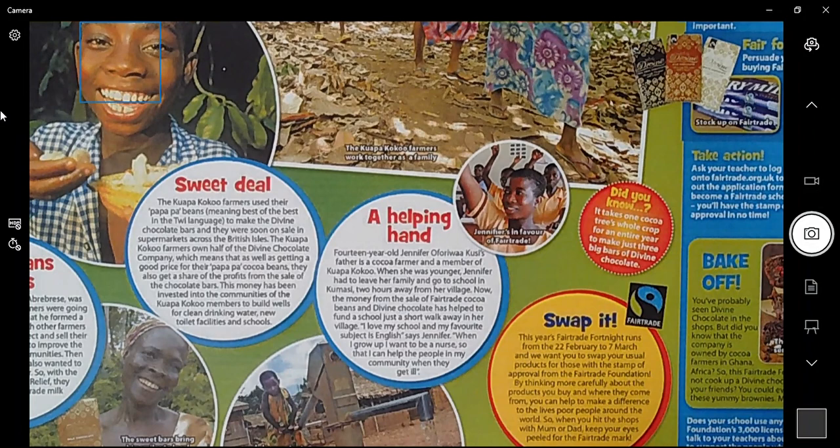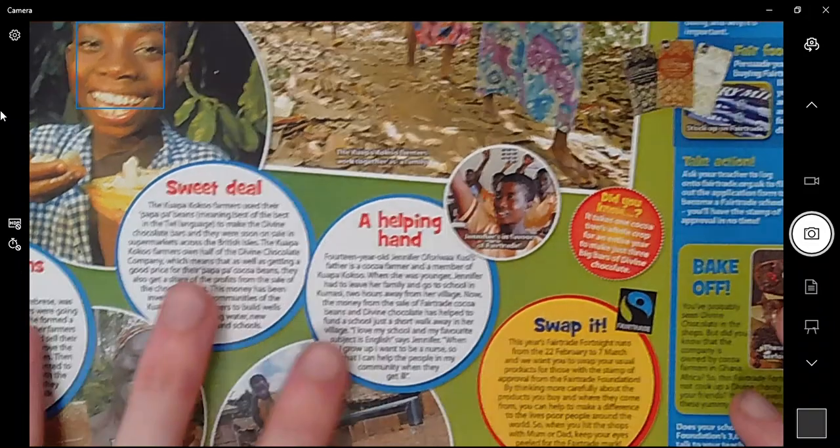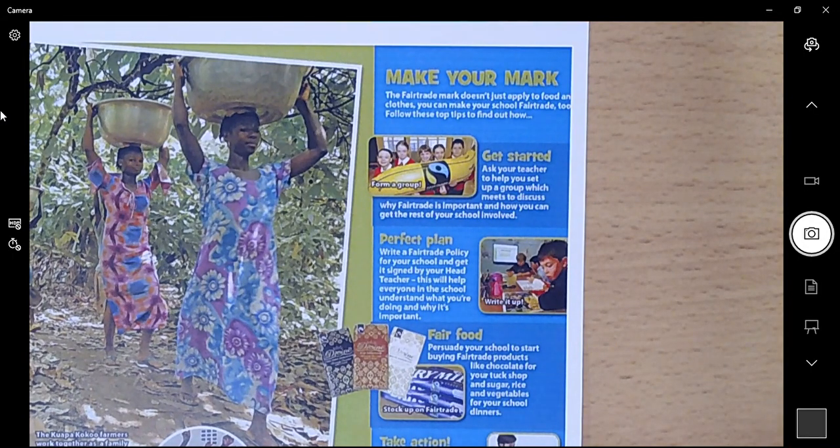Did you know it takes one cocoa tree's whole crop for an entire year to make just three big bars of Divine Chocolate? A fun fact! And up here in the corner — this is how you can make your mark and have an impact. The Fair Trade mark doesn't just apply to food or clothes; you can make your own school Fair Trade too. You could make a group which meets to discuss why Fair Trade is important and how you can get the rest of your school involved.